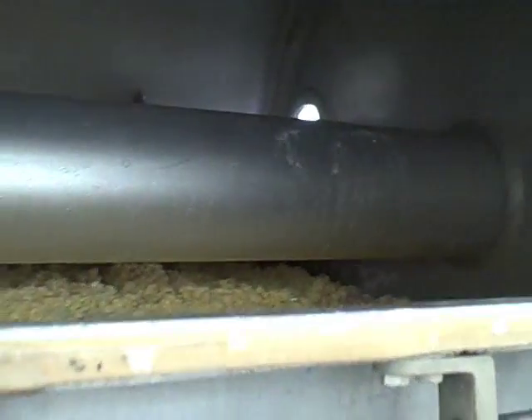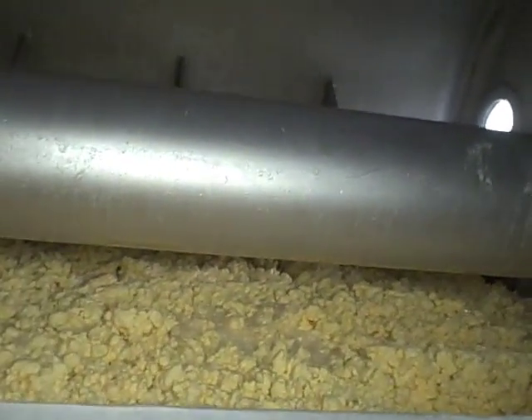This churn can definitely make a 2,500-pound batch. It will hold up to 900 gallons.